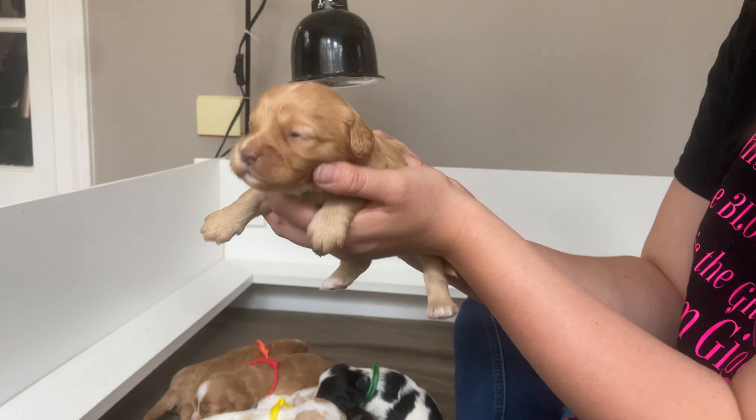And then we have our Merle — our tricolor Merle, our blue boy. He's getting the tan cheeks and he's going to have tan inside his ears and on the eyebrows. He's got a white spot on the side of his head and spotting on his back and on his tail.